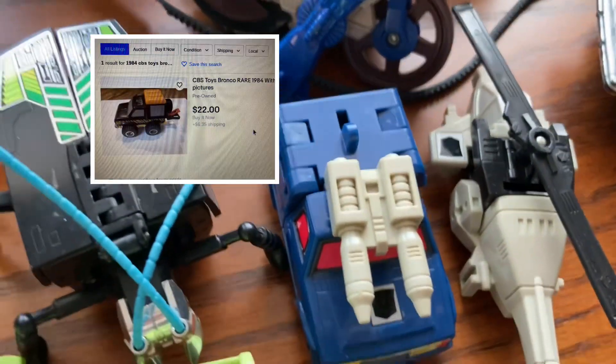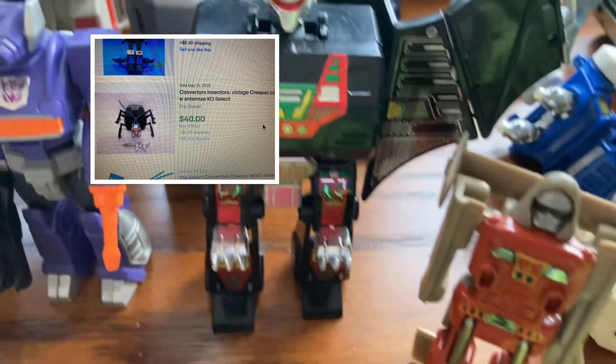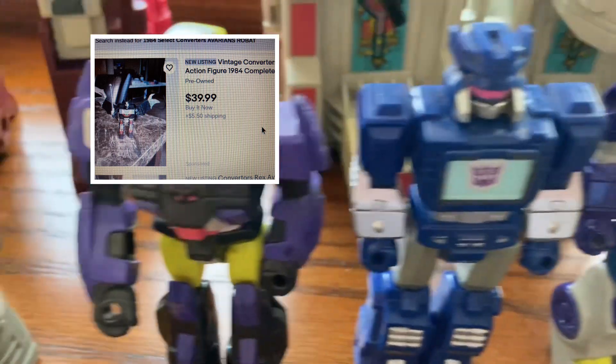And over here we have a Transformer Battletrap. I believe this is a Select Converter — we have a Spyder right here, a Go Bot. Next Select Converter, and we have the Action Master. This one comes with a gun — a couple of Action Masters going across right here.